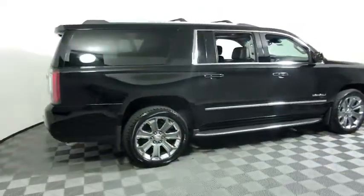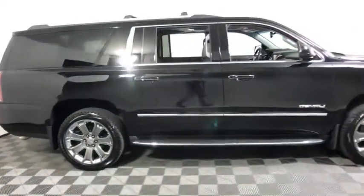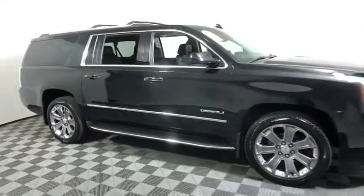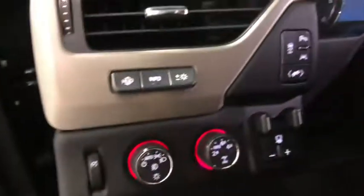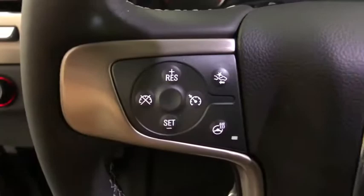Stop by and take a look at the 2016 GMC Yukon XL. The GMC Yukon XL is a great choice for families who need a full-size SUV with maximum seating. The looks don't hurt either. This vehicle has less than 60,000 miles.